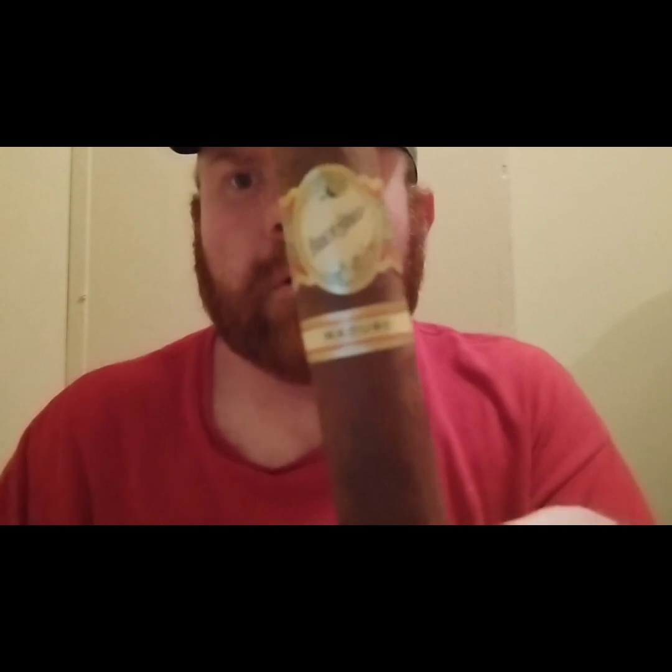Tonight I have a Brick House Maduro Toro. Not really sure if y'all can see that too great — trying to get the camera to focus a little bit. The ring gauge is a 60 on this, and it's six and a quarter inches long.